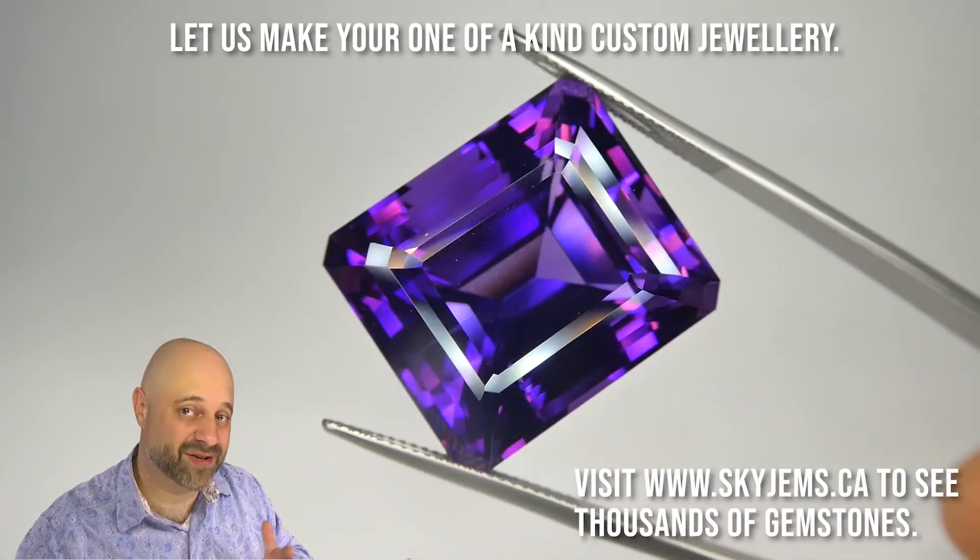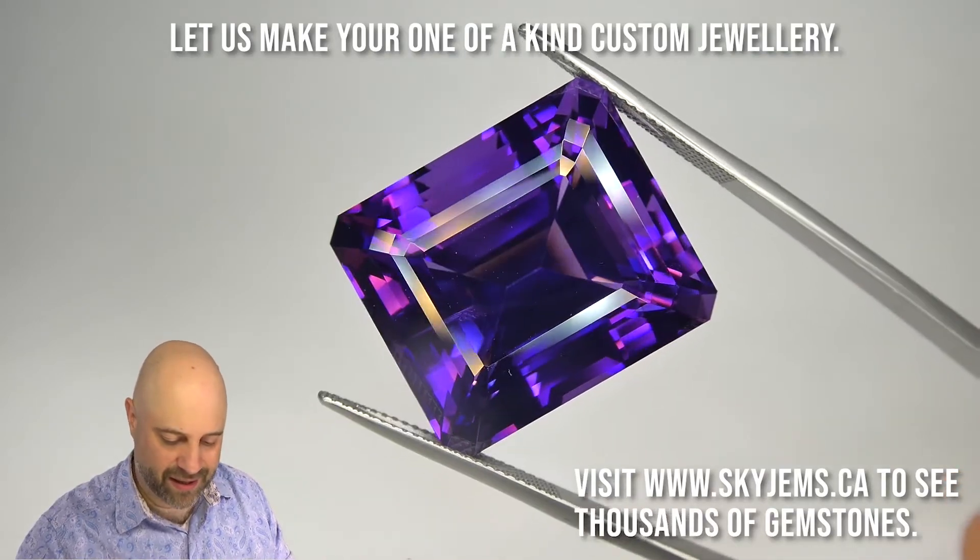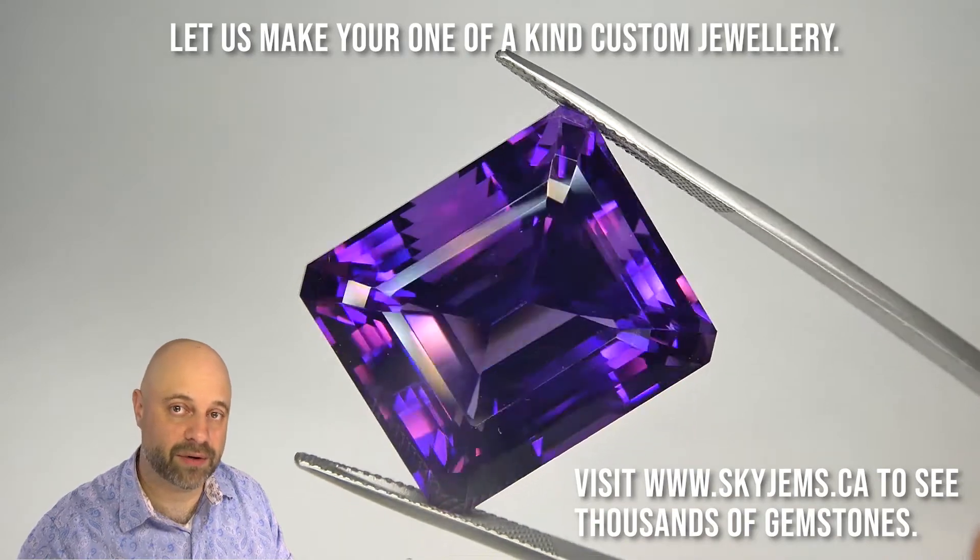When I say something's a wow piece, I mean there's not a lot of pieces that I get that are wow pieces. This is a wow piece. Just absolutely an incredible, incredible stone.